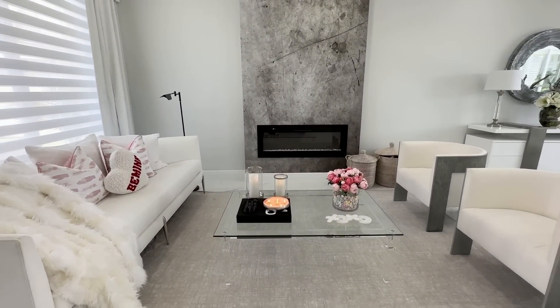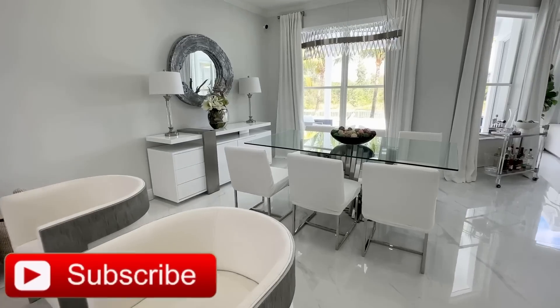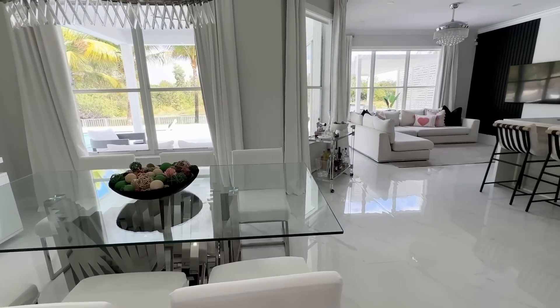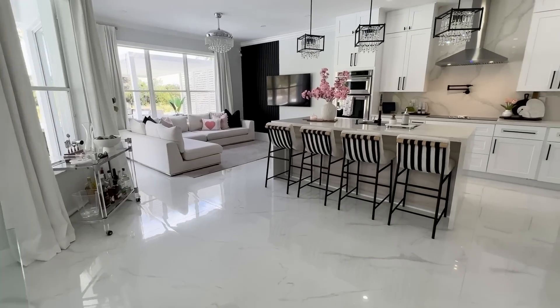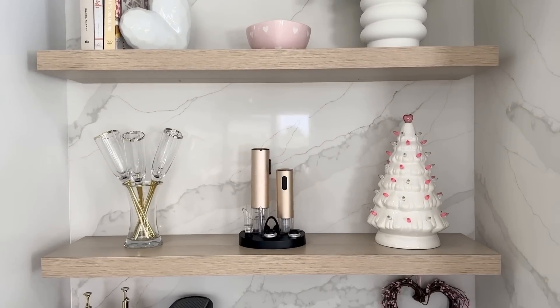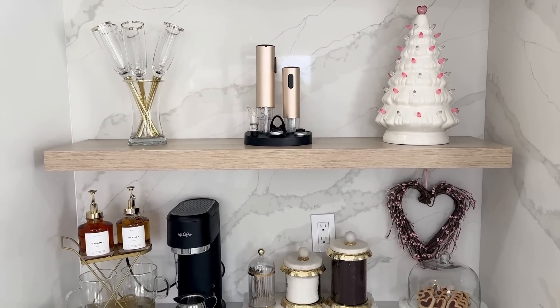That's it for today's video. I hope you enjoyed cleaning and decorating with me and adding a little pop of Valentine's decor and color to the home. Don't forget to check the description box because I will be linking a lot of the items I used in today's video. I will see you all on the next one — God bless!